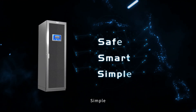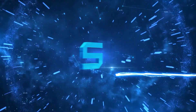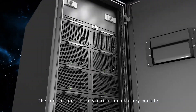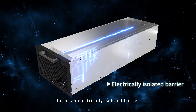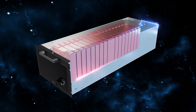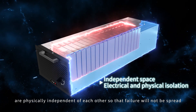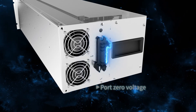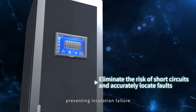Safe. Smart. Simple. Safe: the control unit for the smart lithium battery module forms an electrically isolated barrier between the battery and the UPS to ensure system safety. The battery and control unit are physically independent of each other so that failure will not be spread. Online array insulation detection prevents insulation failure.